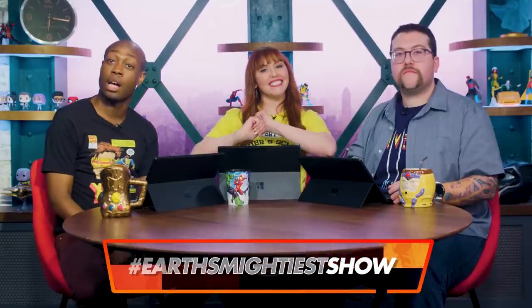Yeah, we'll see you next time. I'm Lorraine. I'm Langston. I'm Ryan. And this is Marvel: Your Universe.